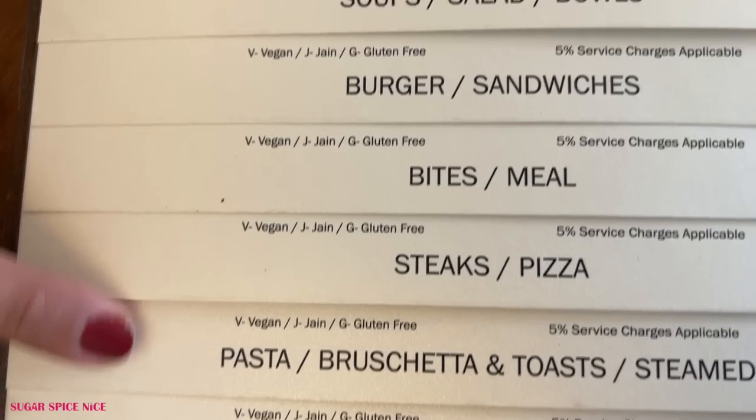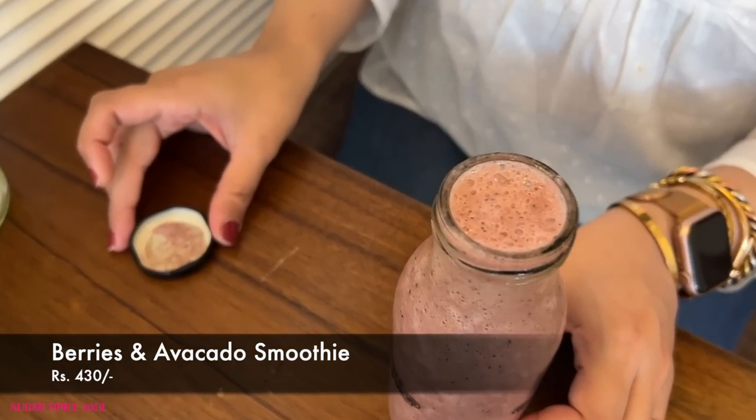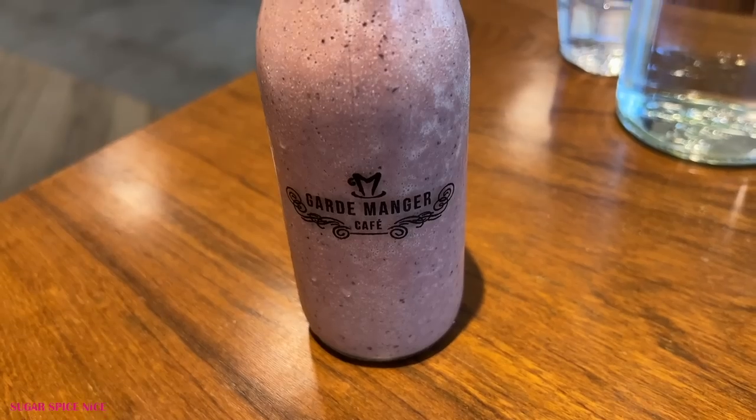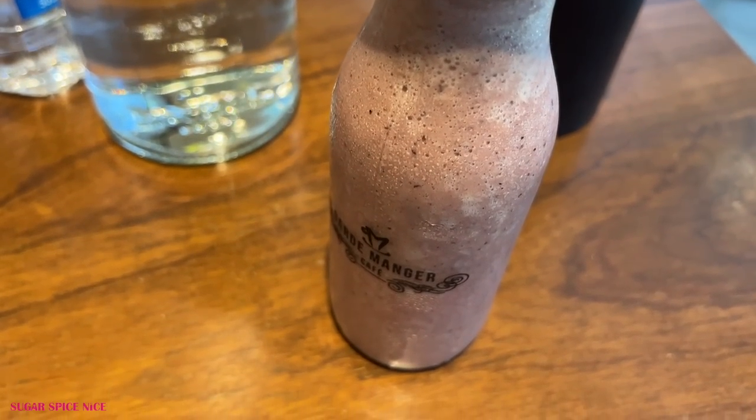Honestly, this is feeling like dessert in a glass. Trying another one of their smoothies — this is the berry and avocado smoothie. I expect this to be supremely creamy. Wow, the flavor of berries is just so prominent and you can definitely feel like it's a little bit heavy and very, very creamy.